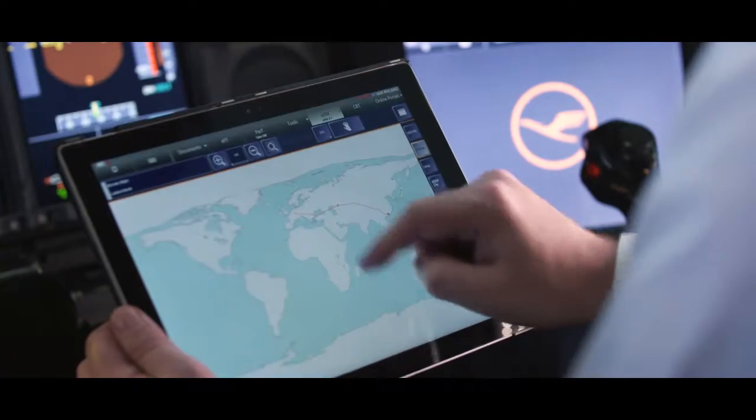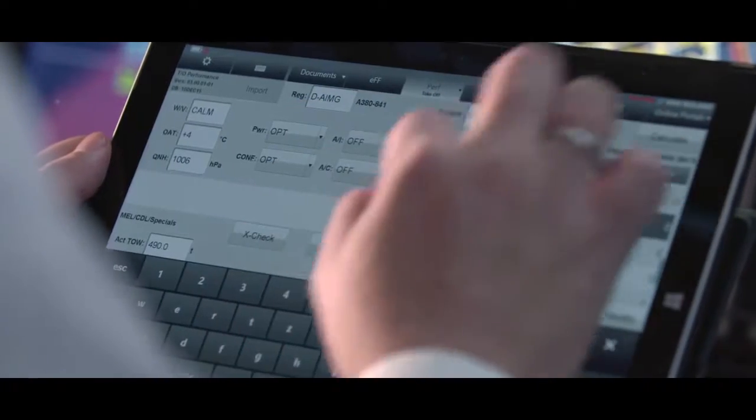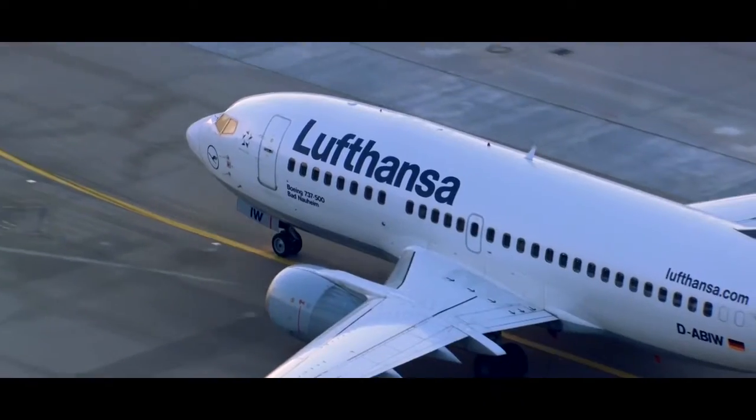The Surface contains our library, for example, as well as our operation and other manuals which we need to do our job. We have an application that holds all relevant charts for the entire world, and of course the electronic flight folder that stores all information required for the current flight event, such as the operational flight plan, the weather data, the technical status of the aircraft, etc.